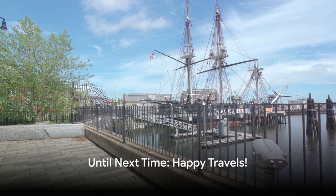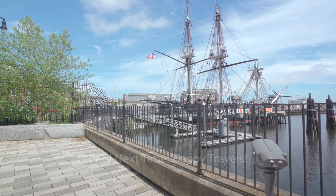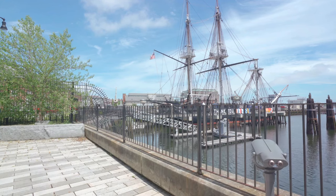Until next time, happy travels. Thanks for watching Travel Ideas. If you enjoyed this video, please like or comment.